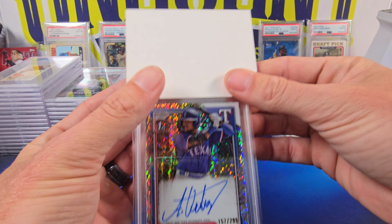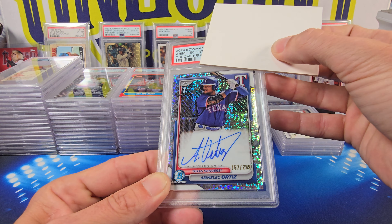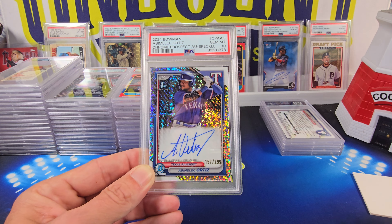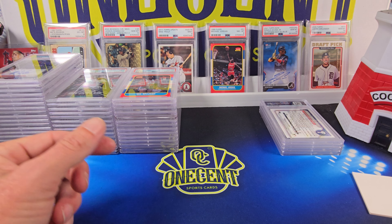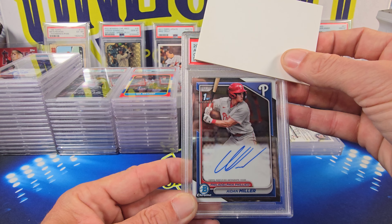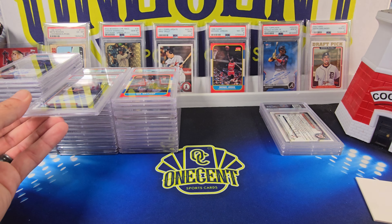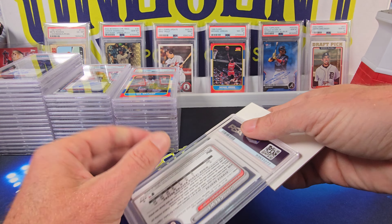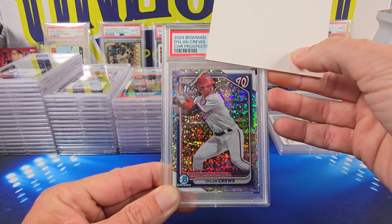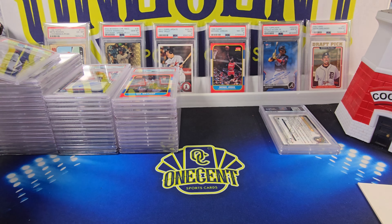Next up — Abimelech Ortiz from 2024 Bowman, his first Bowman, the Speckle Refractor numbered 157 out of 299. The Ortiz comes in at a Gem Mint 10. I'll take that — always nice to get first Bowmans in at 10. I just need him to make the majors and become a star. Then Aiden Miller, first round draft pick for the Phillies — this is his auto first Bowman from 2024 Bowman. That one comes in at a Mint 9. Then we have Dylan Crews first Bowman, the Mini Diamond Parallel — second overall pick. That one comes in as a Gem Mint 10.